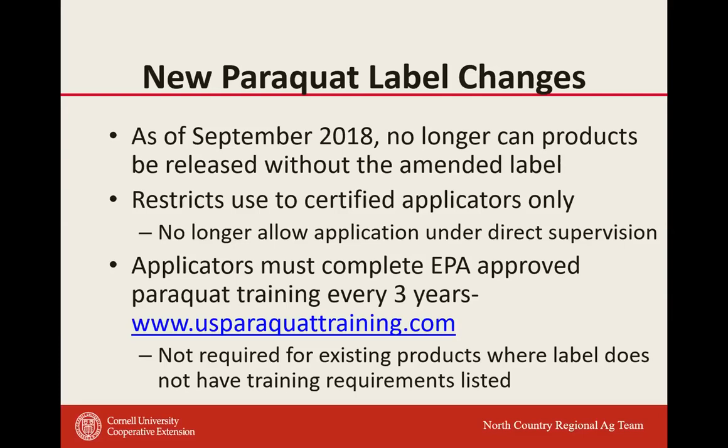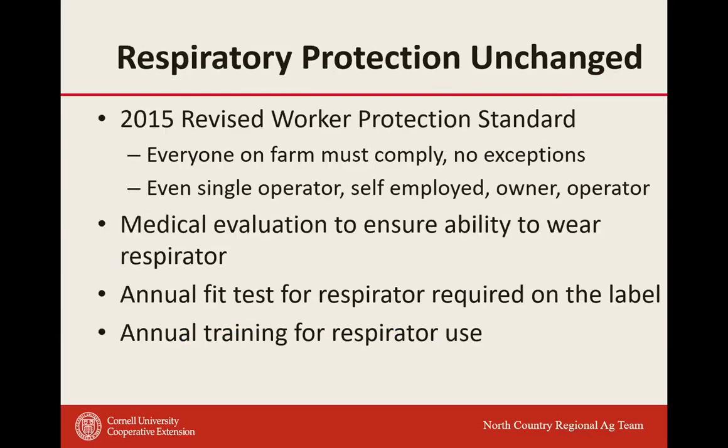Another change with paraquat: they're moving to an all-closed handling system. You're going to start seeing Gramoxone jugs you can't just open and pour into your tank — it'll be a closed system. You won't be able to jar-test or pour it into other containers. They're working on closed-system jugs for paraquat handling. Additionally, respirator protection is required — if using Gramoxone or paraquat, you must use a respirator. Everyone on the farm must comply — no exceptions. This requires medical evaluations to wear the respirator, annual fit tests, and annual training.